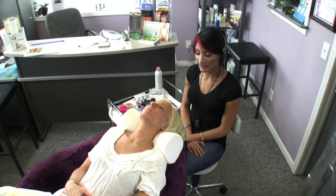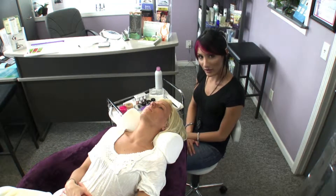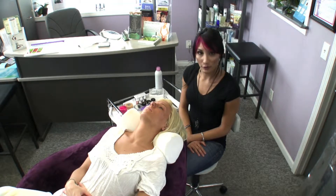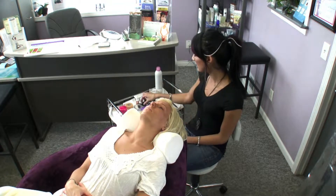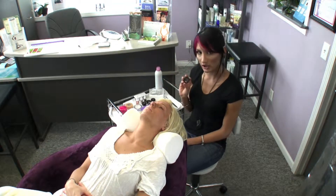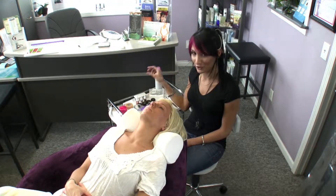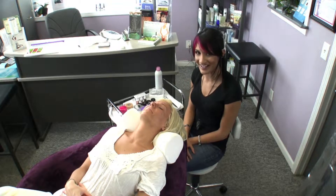I'm Christina. I'm going to be applying Nova Lash Eyelash Extensions on my friend Andrea today. She's looking for quite a bit of drama, so I went ahead and decided to use the extra curly curl lashes and the 0.2 thickness. She can definitely pull off some drama, so we're going to give that to her today.